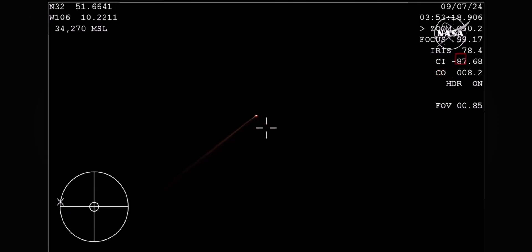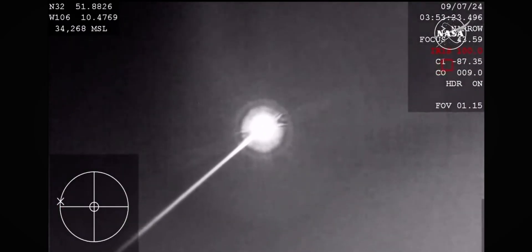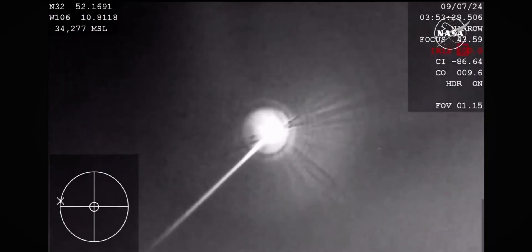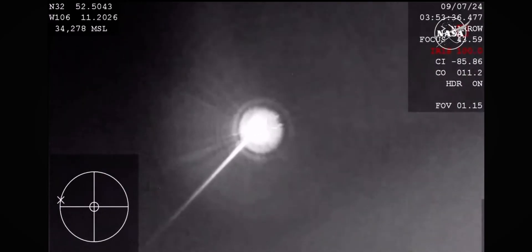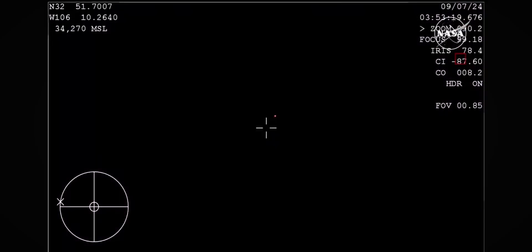We're about three minutes away from the forward heat shield jettisoning — that's the next milestone we're looking for. Starliner is currently about 27 miles above the Earth, and the team at White Sands is reporting that they have seen it. We've got a tally from them reported remotely, meaning they are seeing Starliner from the ground there in New Mexico.